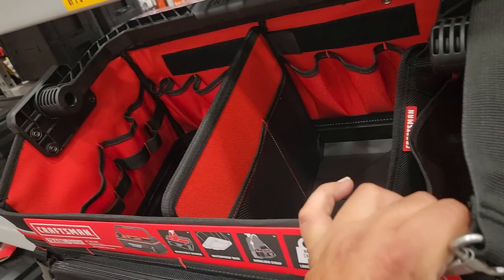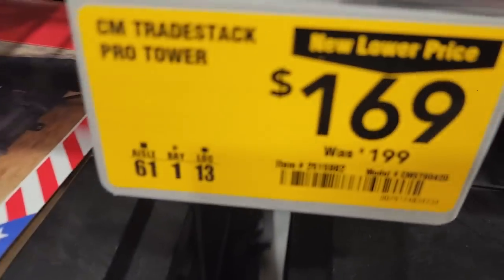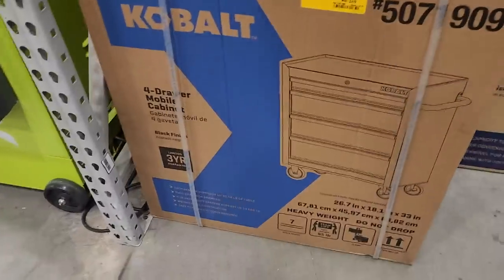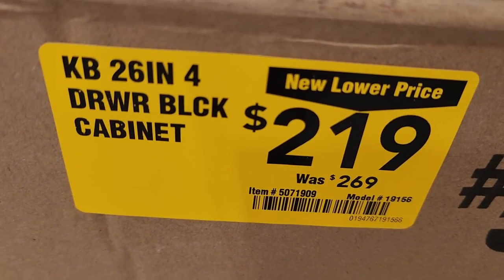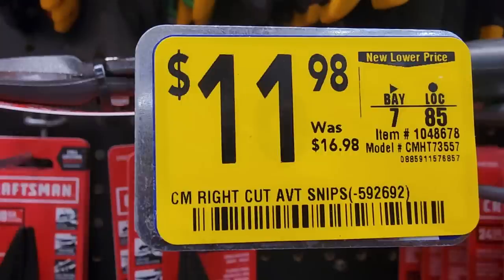$72 for a large heavy-duty tote with a lot of compartments on the inside. The Versa Stack is $169 — personally I'd stay away from this one and go with a Ridgid or one of the name brands. They also have the Cobalt toolbox down to $219 from $269.